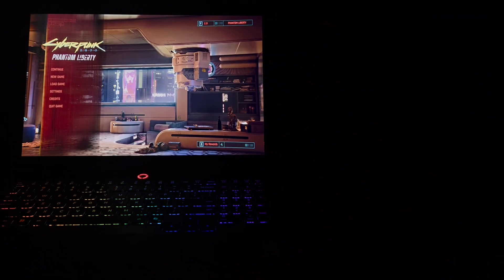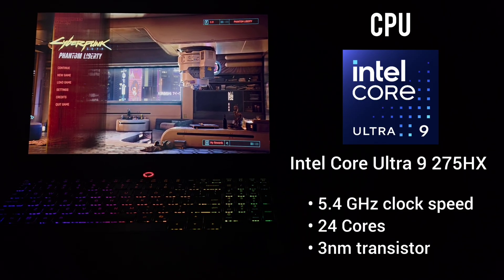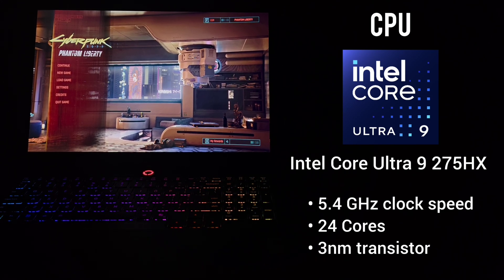This Legion Pro 5i is equipped with the latest Intel Core Ultra 9 275HX CPU, with a total of 24 cores, 5.4 GHz clock speed, and 3-nanometer transistors.